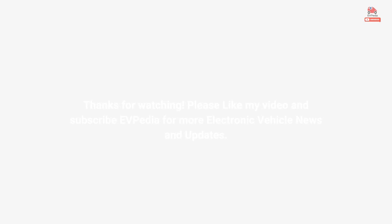Please like my video and subscribe to EVpedia for more electric vehicle news and updates.